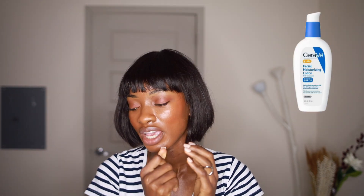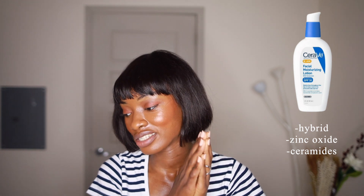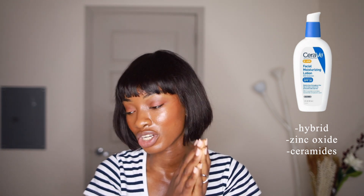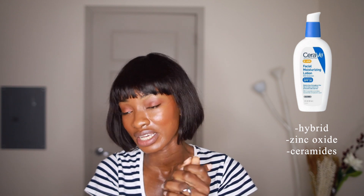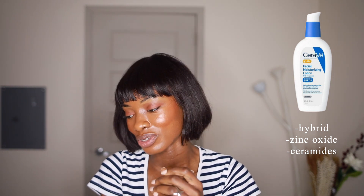For CeraVe, they don't have any standalone sunscreen products at all — not even physical. So I'm reviewing their AM Facial Moisturizing Lotion with Sunscreen, which has an SPF of 30. It's non-comedogenic. This one is actually a hybrid — it has zinc oxide, so it's both a mineral and a chemical sunscreen. I would still go with Cetaphil because I just can't take a chance with physical sunscreen. And it also has ceramides again, which as I mentioned, my skin and ceramides just don't always get along — like McDonald's and Burger King.